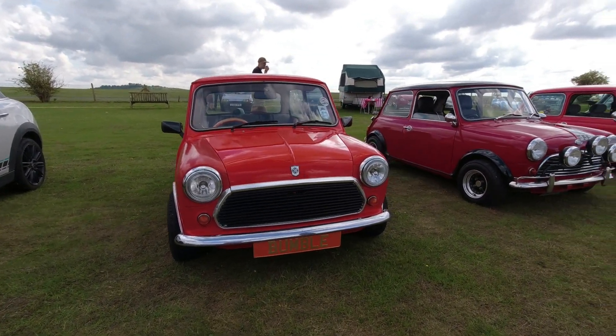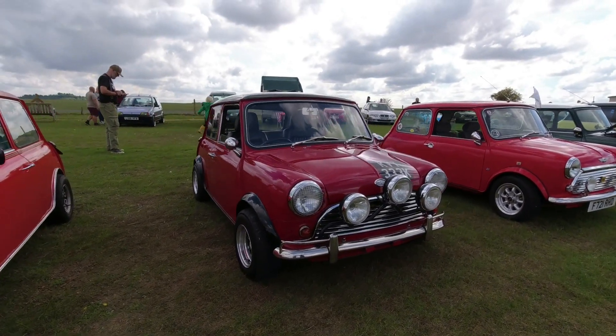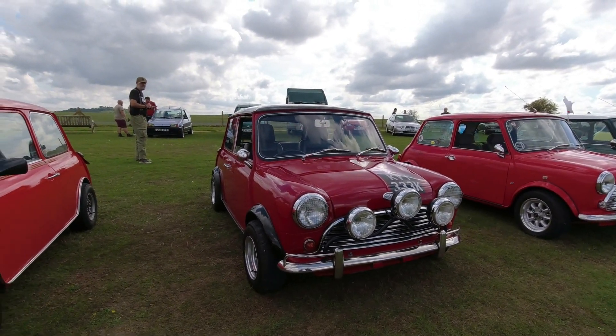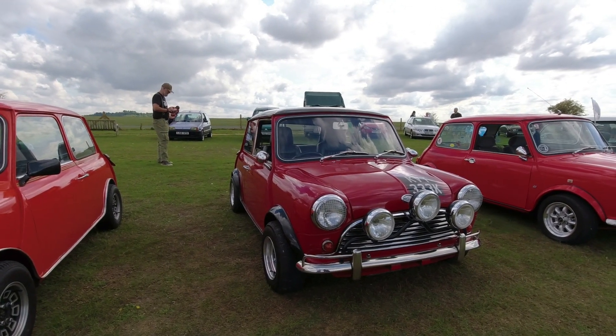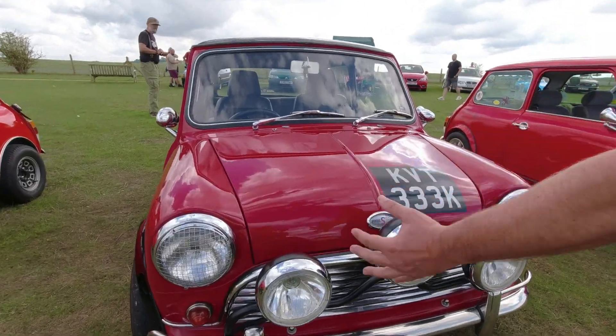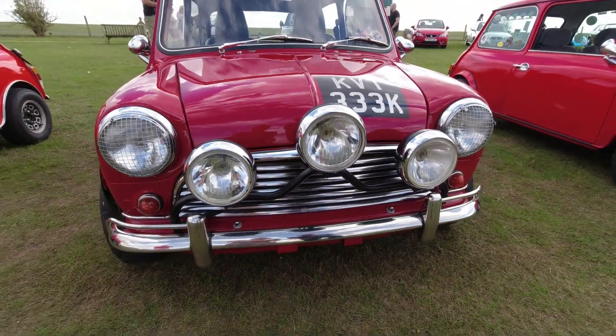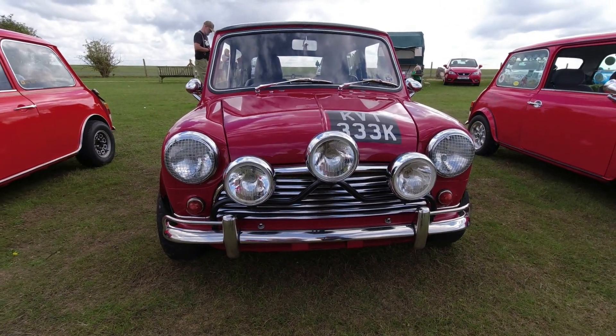At the other end of the 70s we have what I think is about a 1972 Mini Cooper Mark 3 — the last of the original Coopers, a Cooper S apparently — with the Monte Carlo headlamp setup, the three lamps. That's a really smart car.